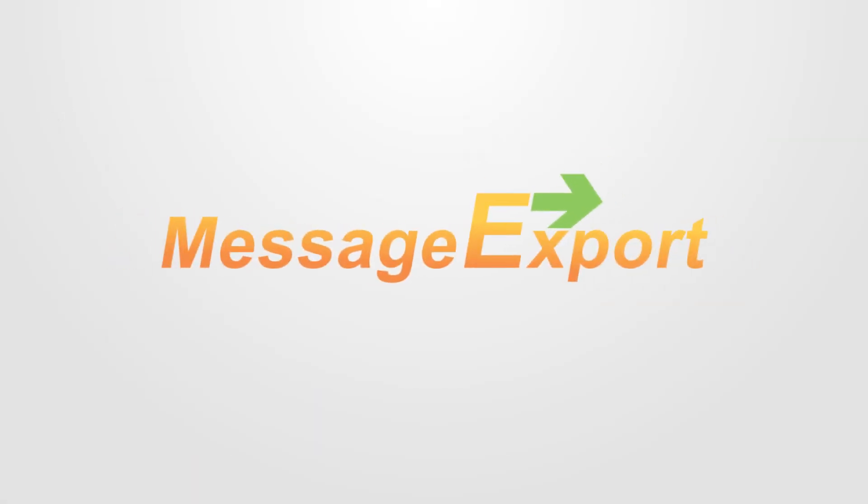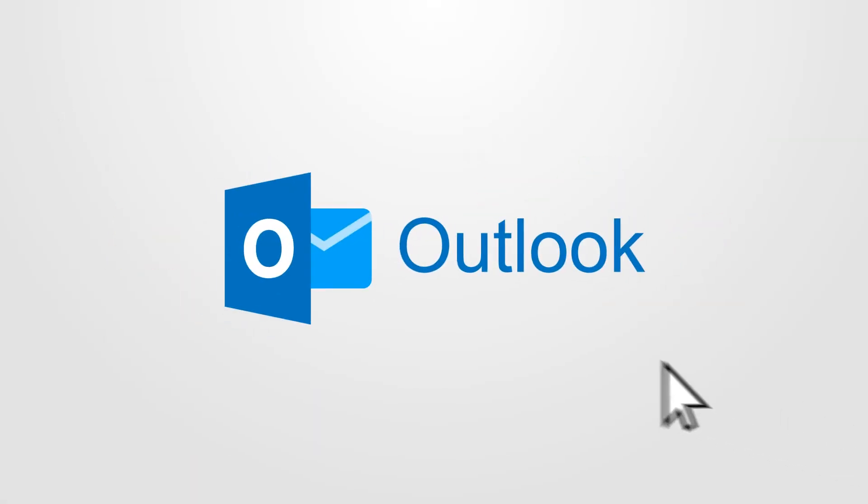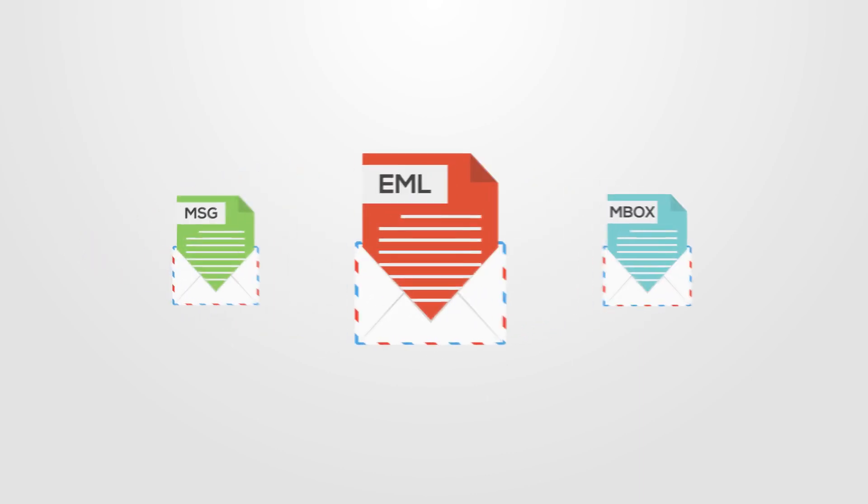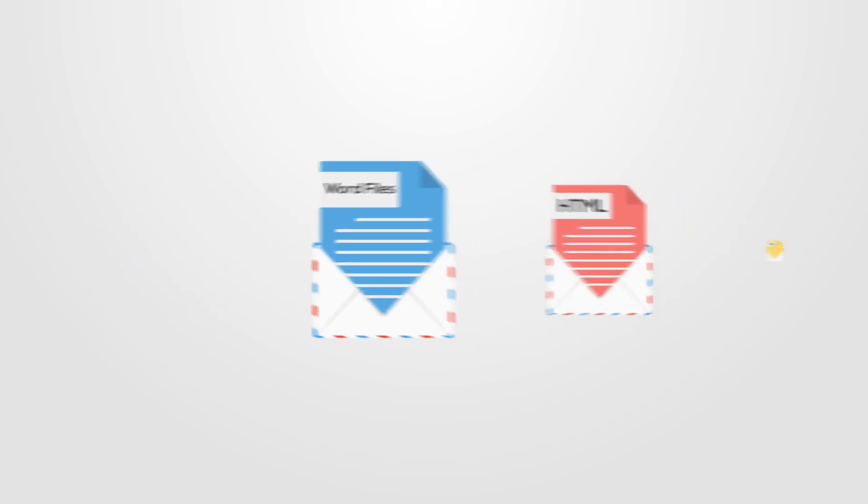Message Export gives me so much control over Outlook email. With a couple of clicks, I can convert Outlook emails to Mbox, EML, MSG, PDF, CSV, HTML, Word files, and many other formats.